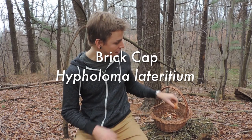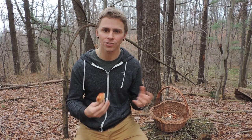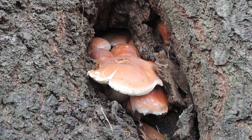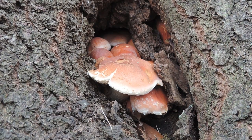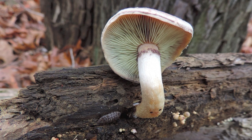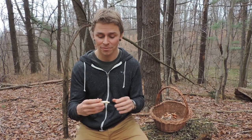The second mushroom I'd like to pull out of my basket today is the Brick Cap, or Brick Top mushroom — Hypholoma lateritium. This is an edible mushroom that can be found later in the year, so start looking for it in October, November, mid-December. It grows on wood, so it's not going to be growing up out of the ground — it grows in clusters on wood. It's a medium to larger-sized mushroom, so it's got some weight to it, definitely not thin-fleshed, and it can become very big and grow in large clusters.